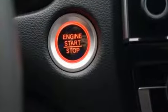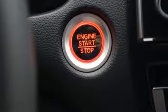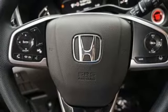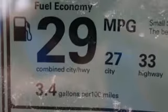Front heated bucket seats, continuously variable automatic transmission, power sliding and tilting sunroof, gas pressurized shocks and intercooled turbo in-line 4-cylinder engine.